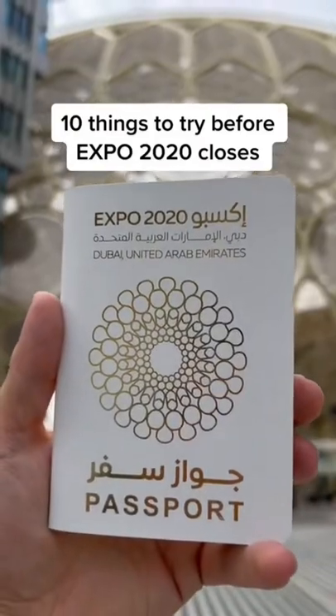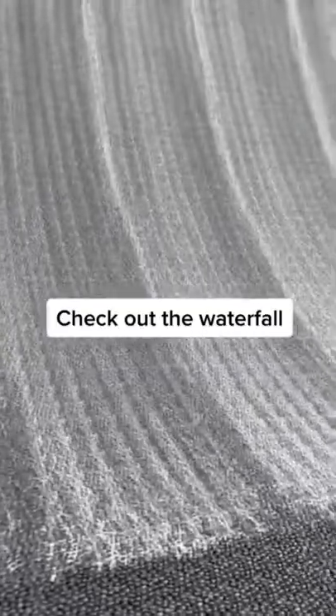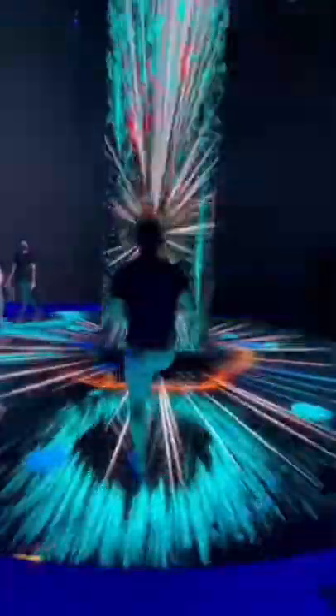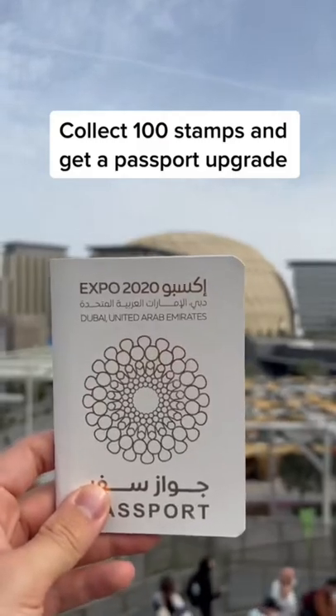10 things to try before Expo 2020 closes: check out the waterfall, touch the moon at the US pavilion, get free coffee and check out the waterfall at DC World, check out the interactive enact, collect 100 stamps and get a passport upgrade.